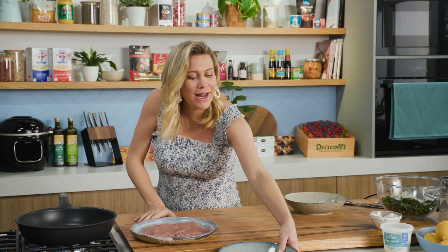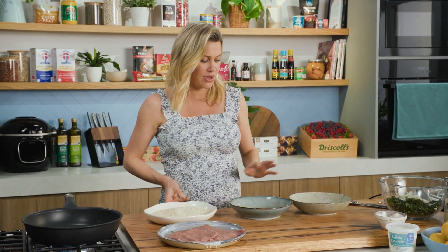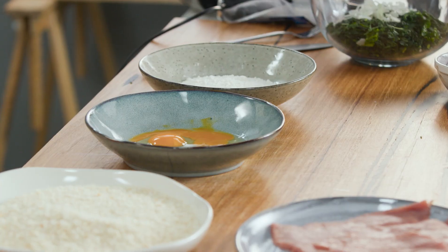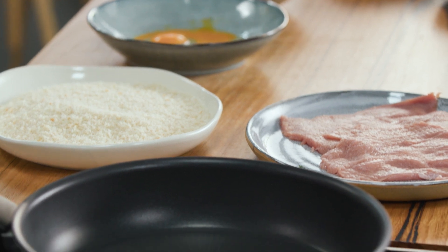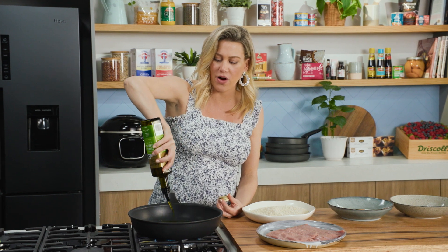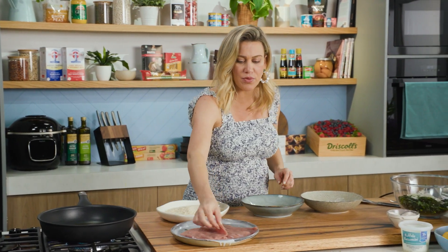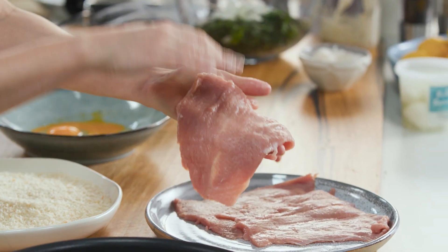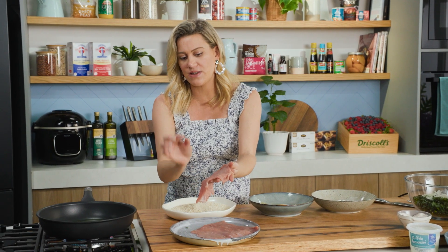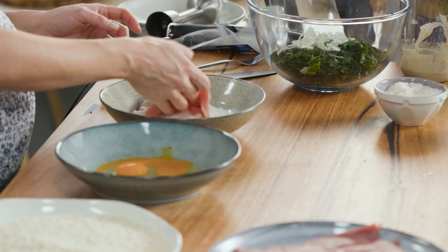We need three bowls: one with flour, one with egg — two eggs — and then some crumbs. I'm using panko crumbs for this, so it's a bit of a production line all the way down to the pan. I'll also heat up some oil in a pan — you want the pan on a medium heat and cover the base with oil so you almost shallow fry this to get a golden colour. The veal is just beautiful — quite thin. You can pound it out with a meat mallet; you don't want it too thick.